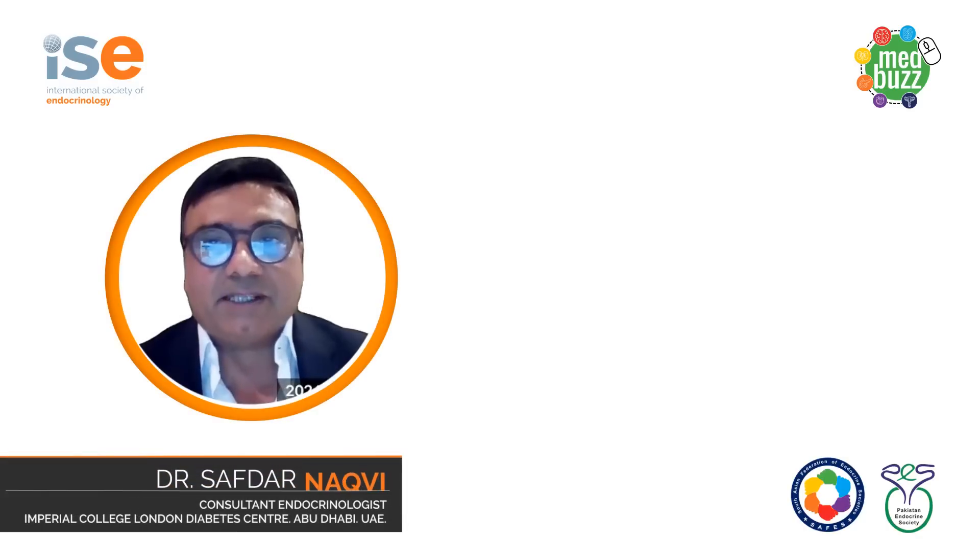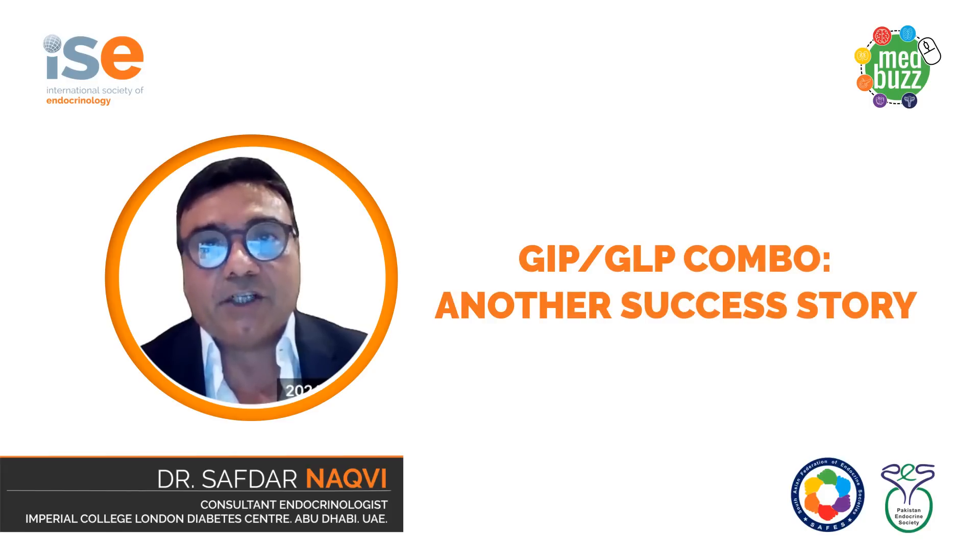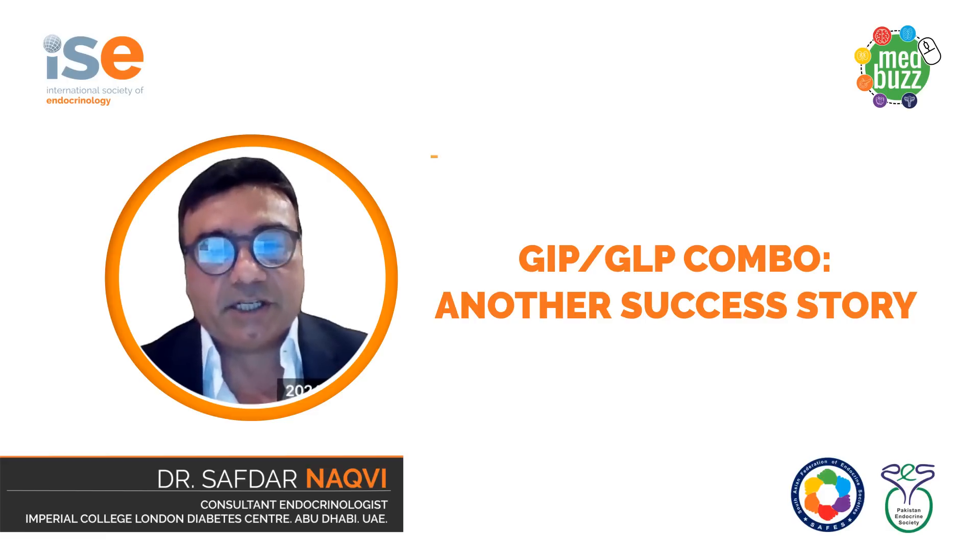Hello colleagues, my name is Dr. Sabda Nakweed. I'm a consultant endocrinologist at the Imperial College London Diabetes Centre in Abu Dhabi. I'm going to talk to you today about the twincretin GIP-GLP1 combo. I'm very grateful to the International Society of Endocrinology for providing me with this opportunity and to be part of this educational initiative.